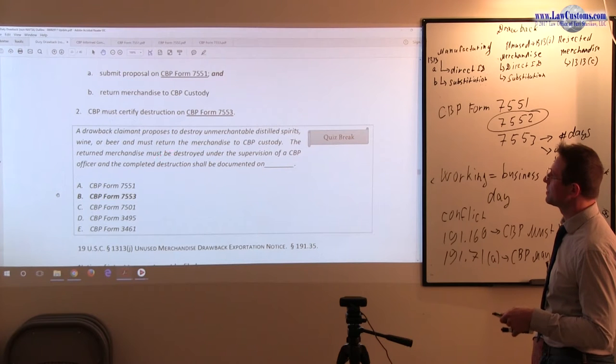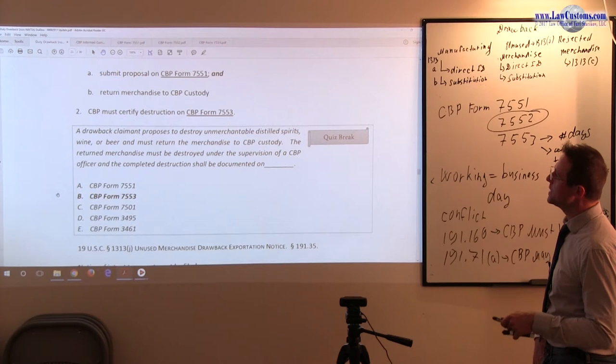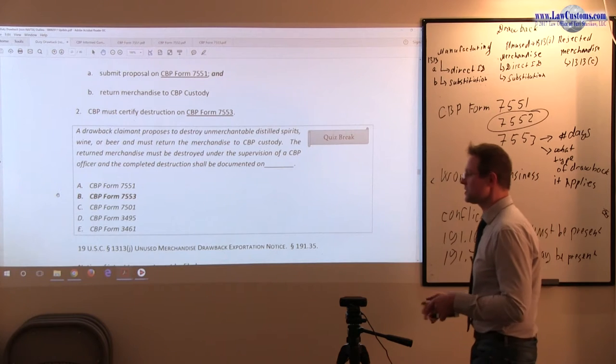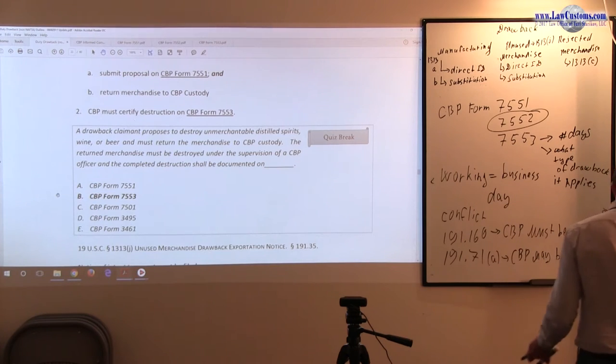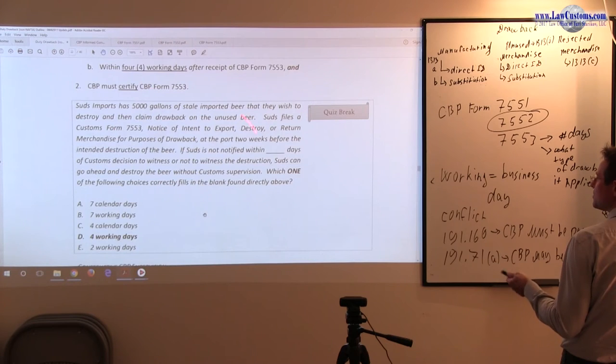Certification is required, and complete destruction shall be documented on CBP Form 4753 — the notice of intent to export. You can see this shift by customs: here they take a more strict posture with respect to the beer, whereas in the previous exam they take a less strict posture toward beer.